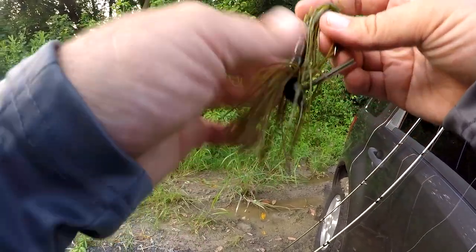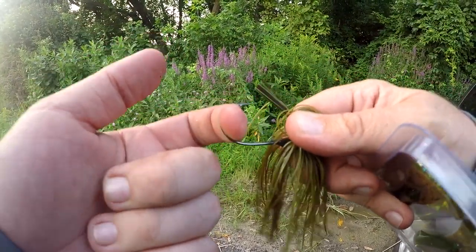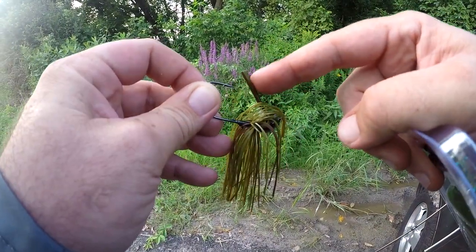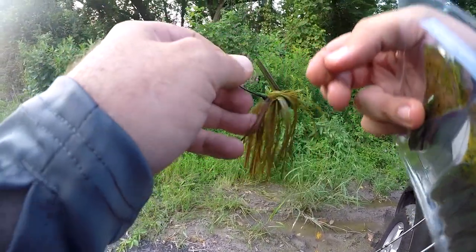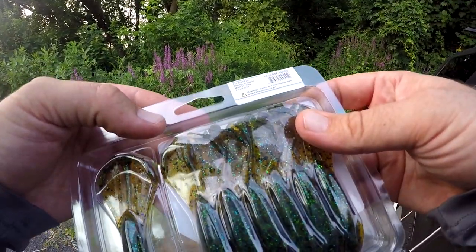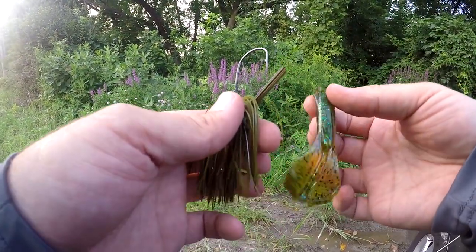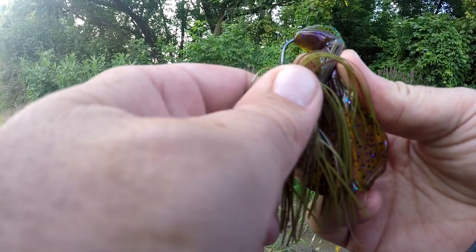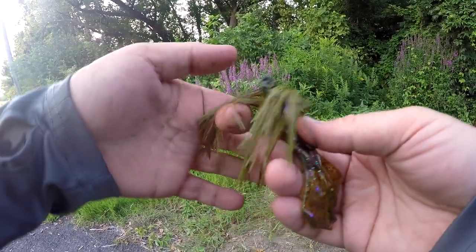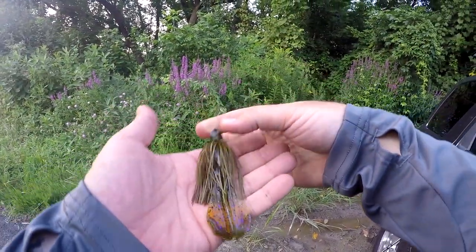Next up, I've got this Googan Squad thick jig. It's a really stout hook, super thick weed guard with two different strength plastics in it — really well thought out. We're going to pair it with this Vile Craw in the color 'Sprayed Grass.' As with all BioSpawn plastics, this thing is loaded up with scent, smells awesome. Pushing that on the jig — it's a little bunched up but I don't think that's going to make a difference. This is going to be a really good color combo, that looks awesome.